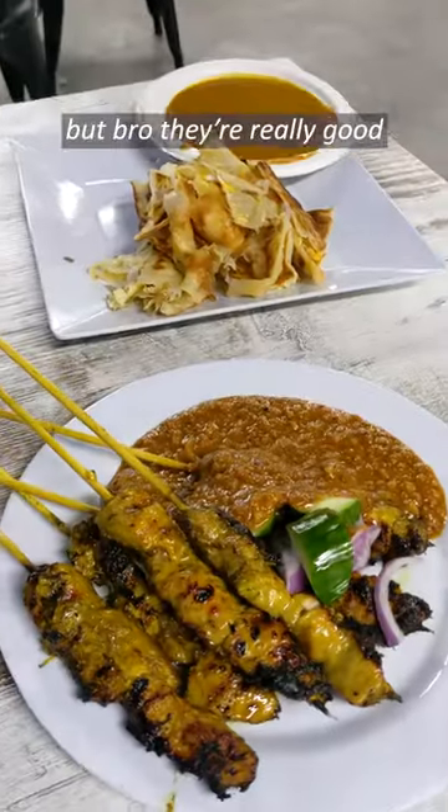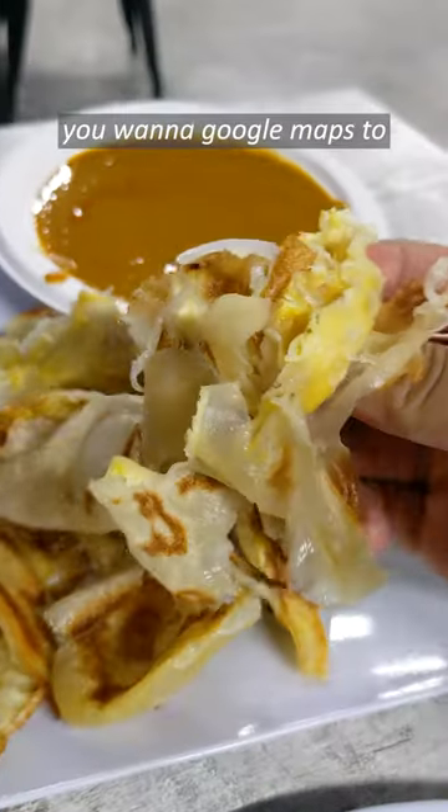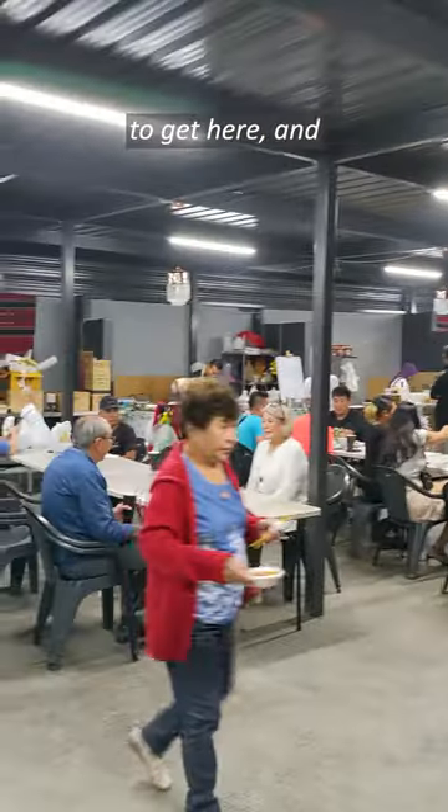These were a bit of a long wait, but bro, they're really good — so juicy, and that peanut sauce is mint. Got some roti with egg and onion as well. You want to Google Maps 'Mamu Penang store' to get here.